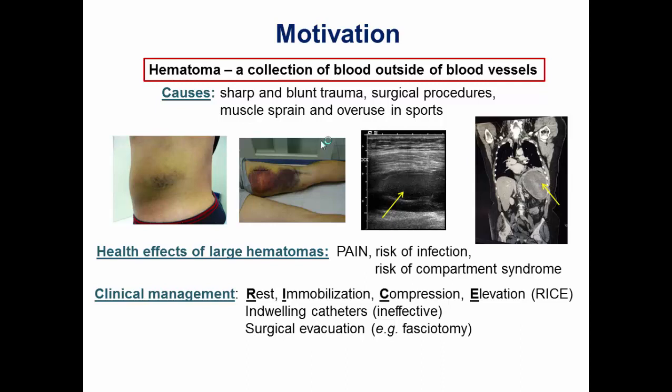The worst part is that there isn't much you can do. Athletes are familiar with the RICE protocol — rest, immobilization, compression, and elevation — so you just sit and wait for it to go away. Hematomas will eventually liquefy themselves, but it takes a long time if they are large. In more critical cases, clinicians use indwelling catheters, but they are relatively inefficient because the hematoma is gelatinous and doesn't drain well. The very last resort is surgical evacuation — a major procedure where they open it up and scrape out the hematoma.